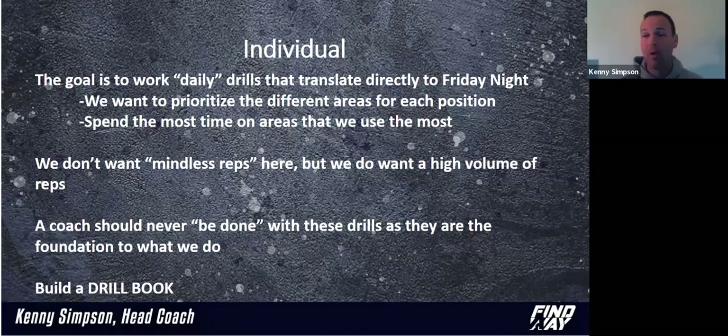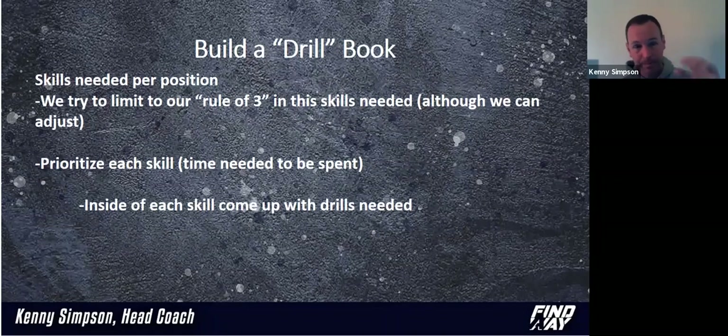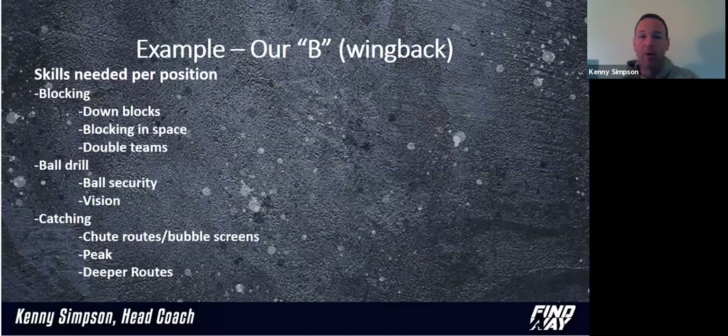We're working on building our own digital drill book. We're going to walk through each position — what skills do they need — and this can adjust obviously. Not only that, but which skill is the most important, what's the second most important, what's the third most important, and then we're going to come up with drills that fit that skill. I want to prioritize not just what drills they need, but which one's the most important gets the most time. Second most gets the second most time. After you get past the third, we're really not going to get a lot of that — I want to make sure we're really good on one, two, and three.